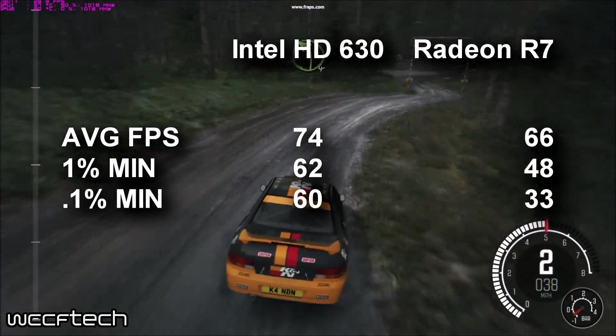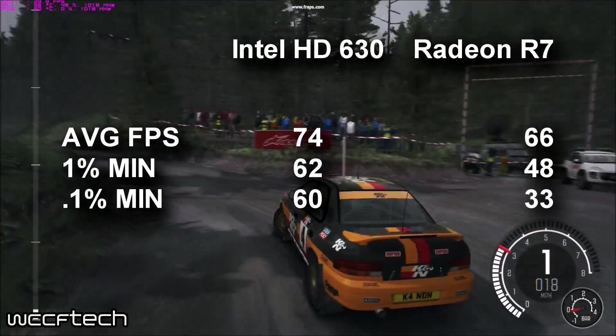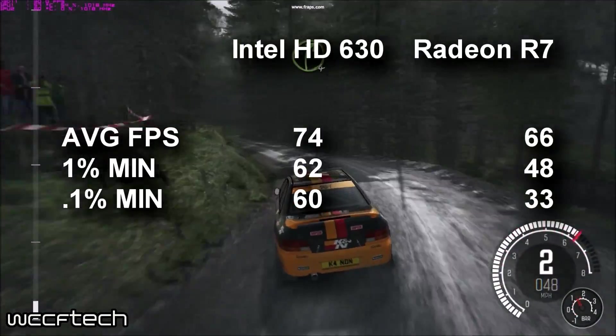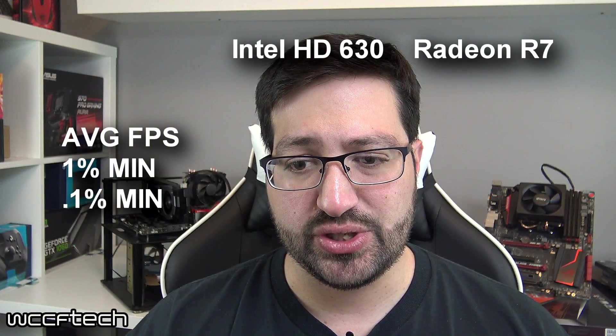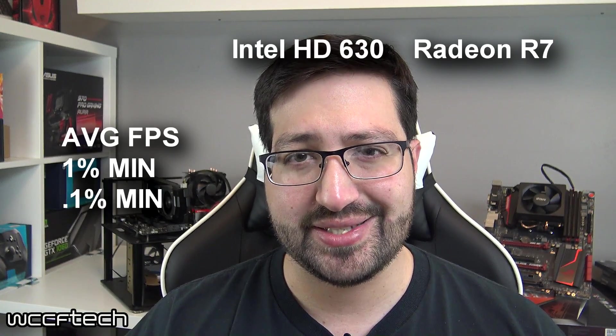Dirt Rally was quite interesting because the HD 630 absolutely obliterated the Radeon graphics, having nearly double the 0.1% lows and the average frame rate being around 8 FPS faster. However, these numbers aren't fully trustworthy because of significant graphical anomalies — things would pop out and entire textures would turn to different colors on the HD graphics.